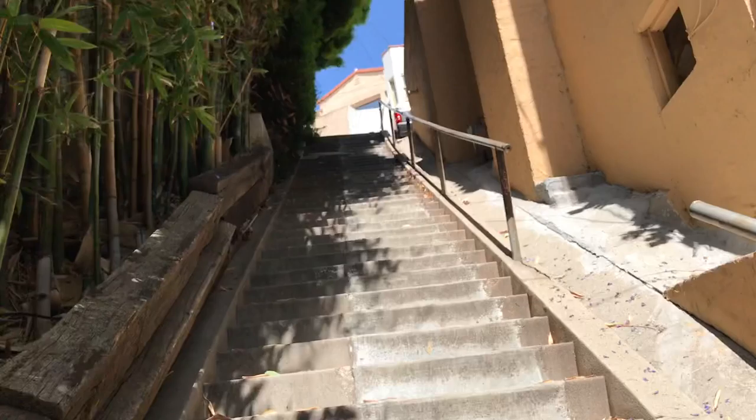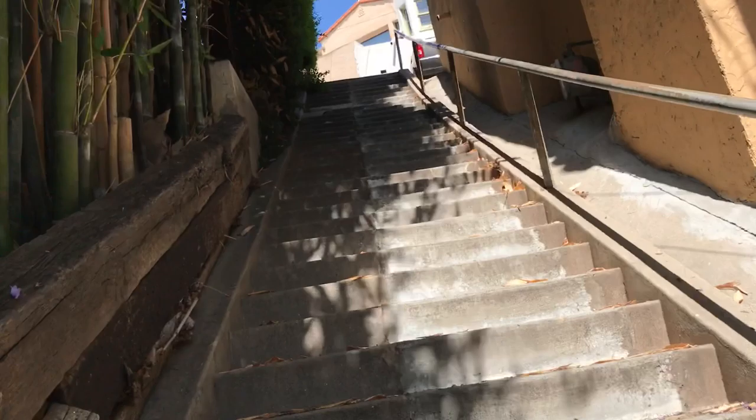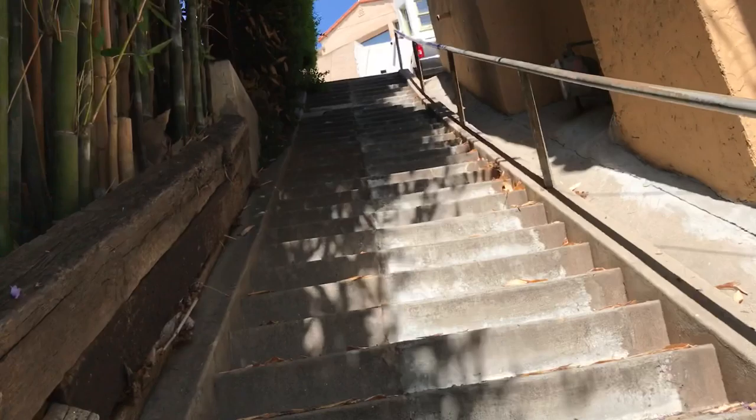The interesting thing is most staircases in Silver Lake do not have lights, while in Echo Park most of them do.